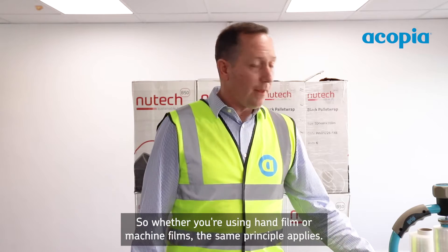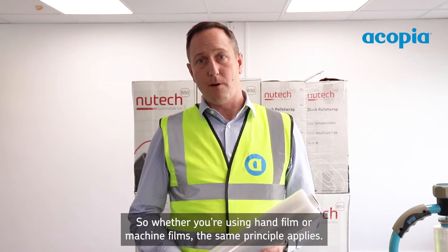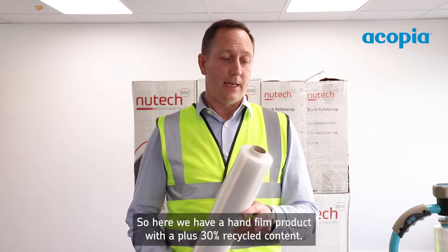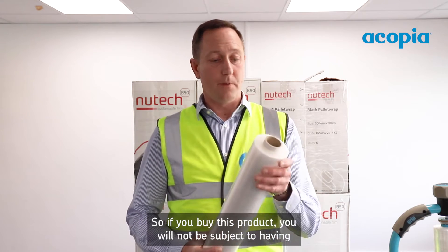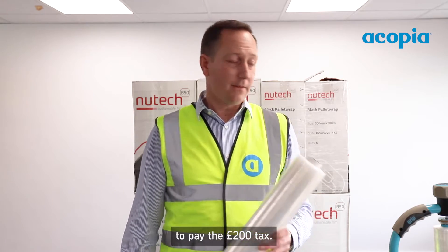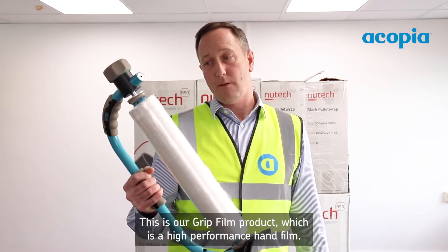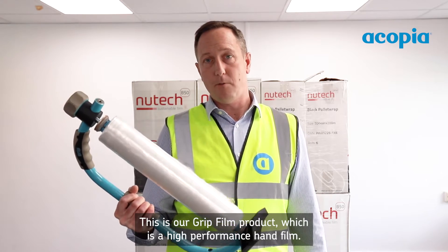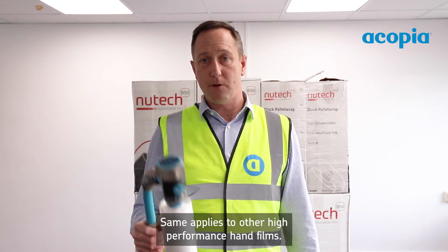Whether you're using hand film or machine film, the same principle applies. Here we have a hand film product with a plus 30% recycled content — if you buy this product you will not be subject to paying the £200 per tonne tax. However, you could be using something like this: our Grip Film product, which is a high performance hand film. The same applies to other high performance hand films.